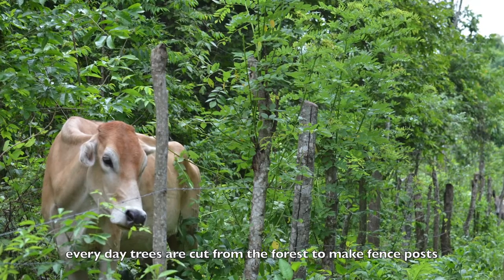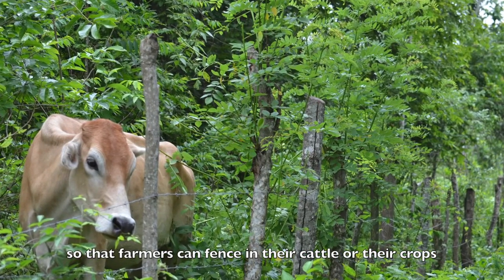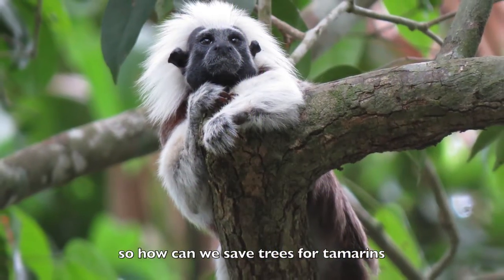Every day, trees are cut from the forest to make fence posts so that farmers can fence in their cattle or their crops. So how can we save trees for tamarins?